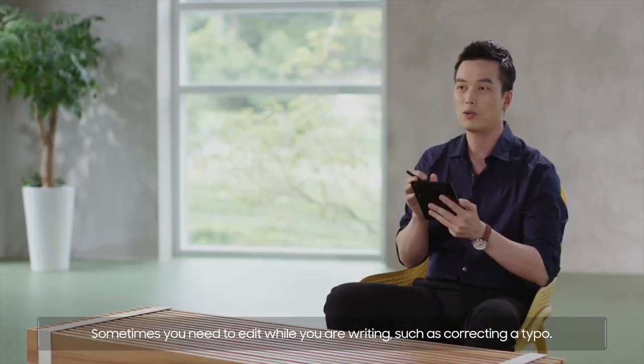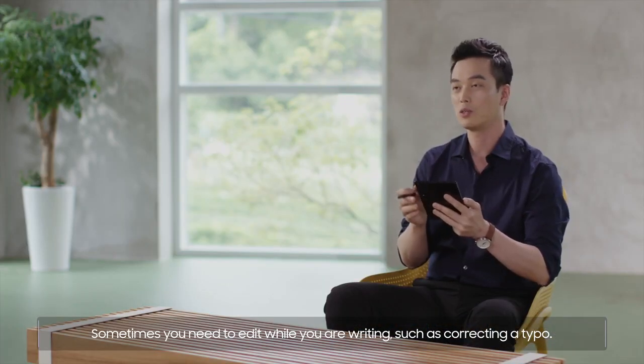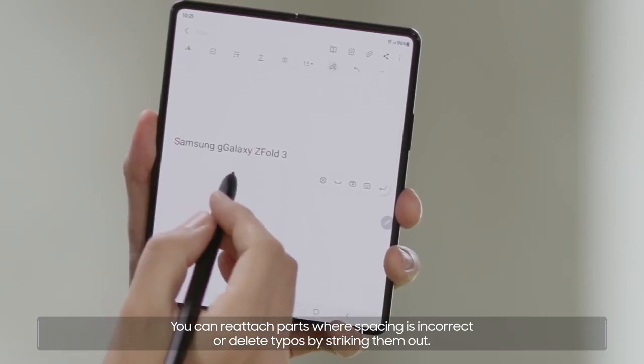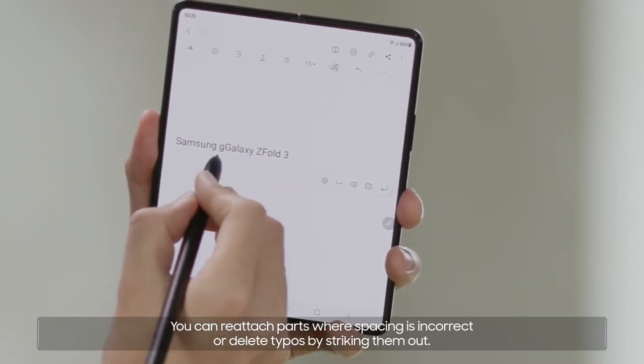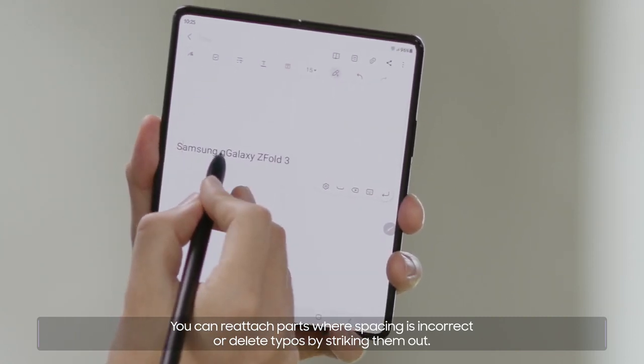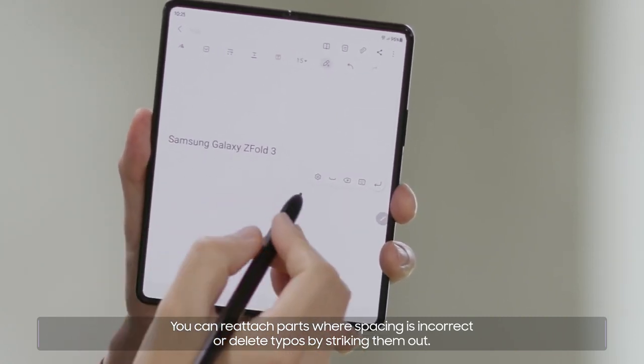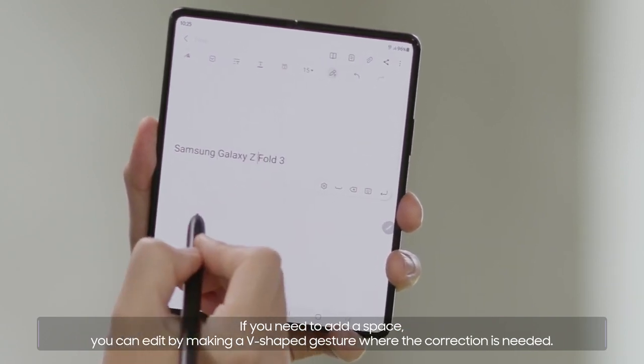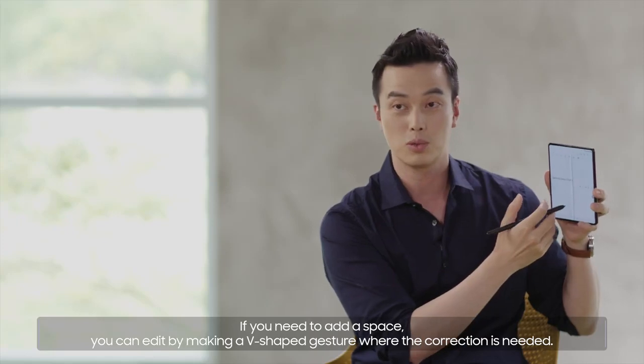Sometimes you need to edit while you are writing, such as correcting a typo. You can reattach parts where spacing is incorrect, or delete typos by striking them out. If you need to add a space, you can edit by making a V-shaped gesture where the correction is needed.